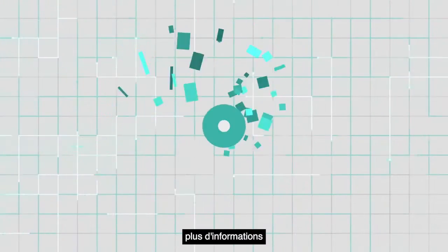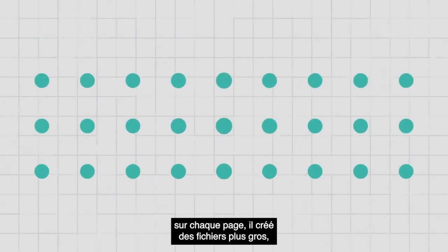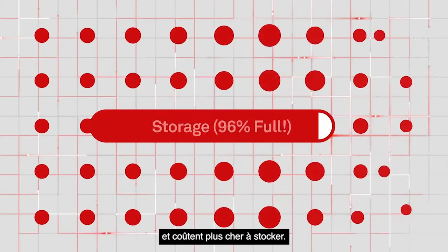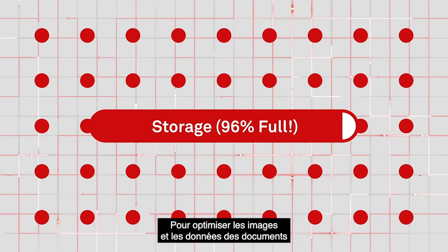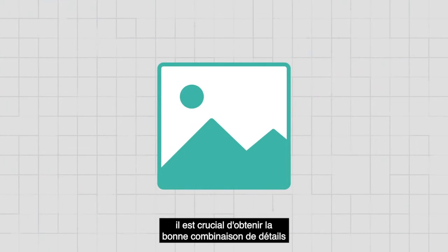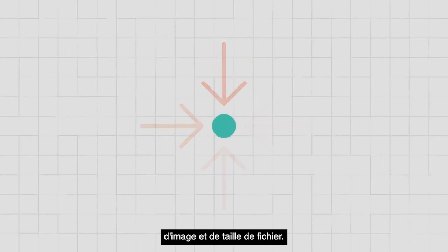As your scanner captures more information from every page, it creates larger files — files that move slowly across your network and cost more to store. To optimize images and data for business critical documents, achieving the right mix of image detail and file size is crucial.